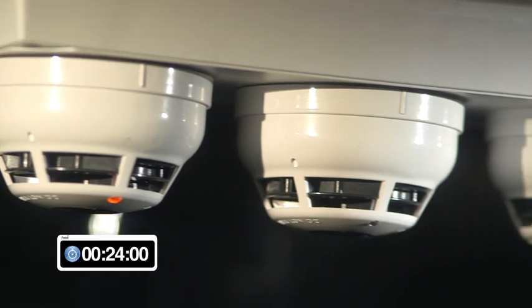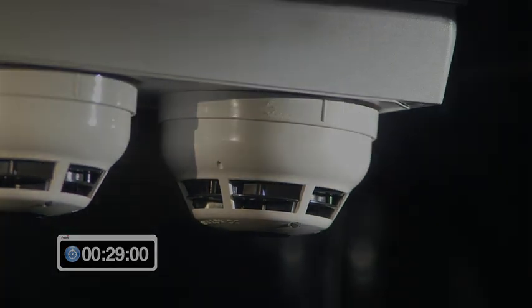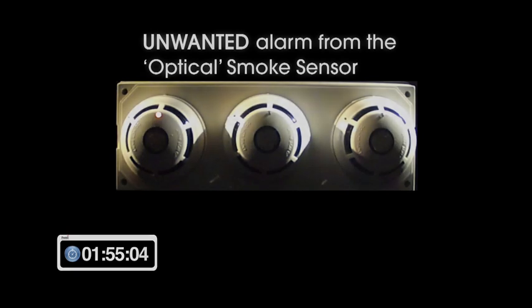The test was allowed to run for approximately 2 minutes, and during this time the optical heat and the optical heat CO detectors did not produce any alarm conditions.